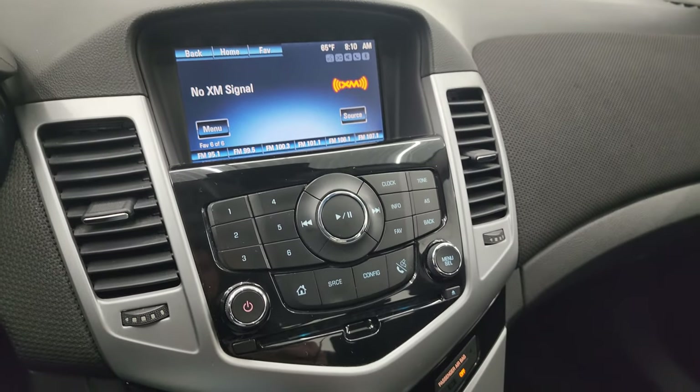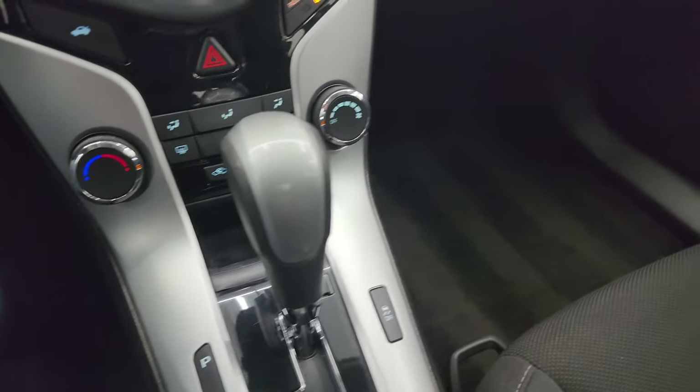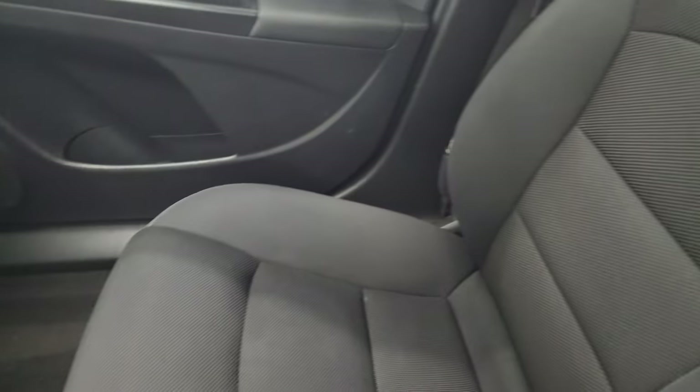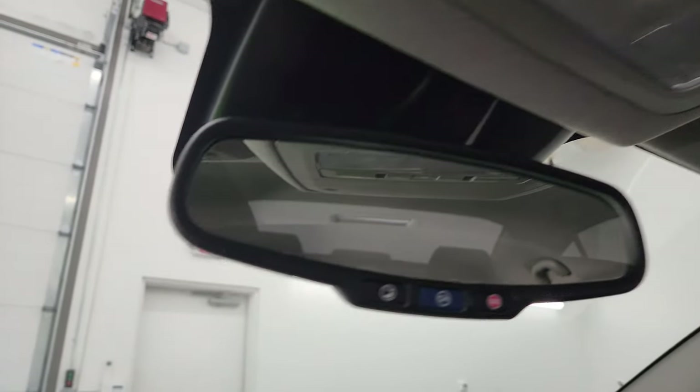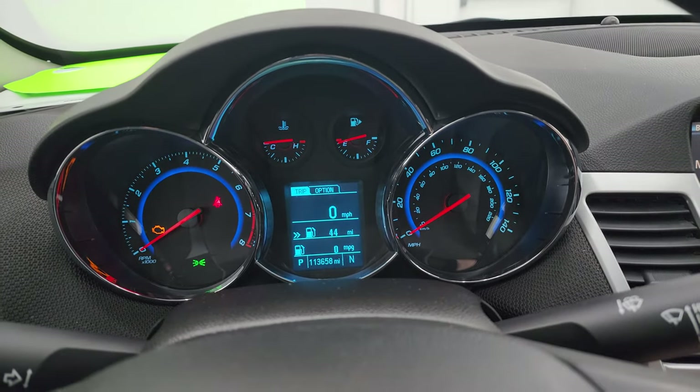The MyLink system works nicely. Down here you have your climate controls, your trunk popper, and automatic transmission. The passenger side floor mat and seat are in excellent condition as well — no rips or tears. The headliner is in pretty nice shape, and there are OnStar and SOS buttons. It smells very clean inside this car — I don't think it's ever been smoked in.